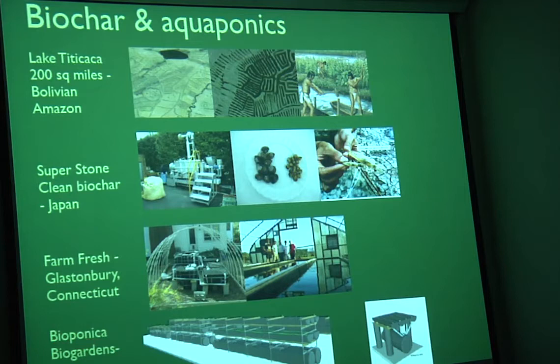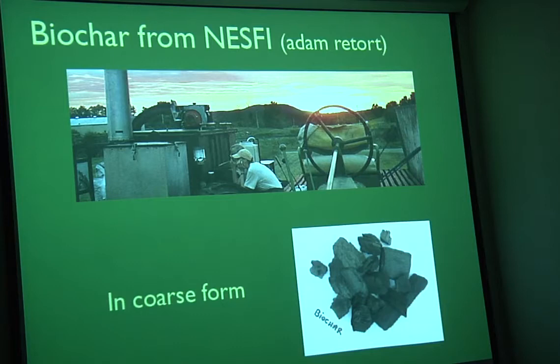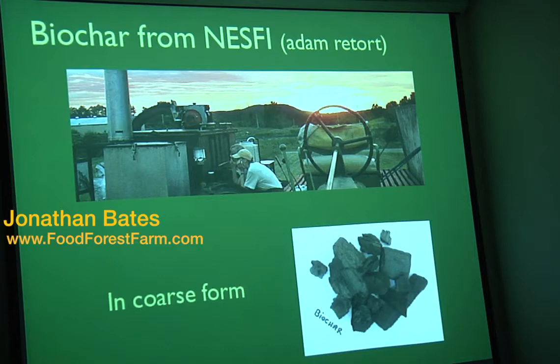I recently read about Bioponica folks in Atlanta, Georgia — he's one of the only others I've read about who's integrating biochar into their systems. I'm very new to this, so if anyone wants to push information about biochar and aquaponics my way, I'd love to read more. NESV produced and is producing biochar for agricultural purposes. I had an idea: what if we just threw in some biochar into our aquaponics system to experiment with it? I have a connection at NESV through Eric, and they said sure, try it out and educate the public. That's one of the reasons I'm here.